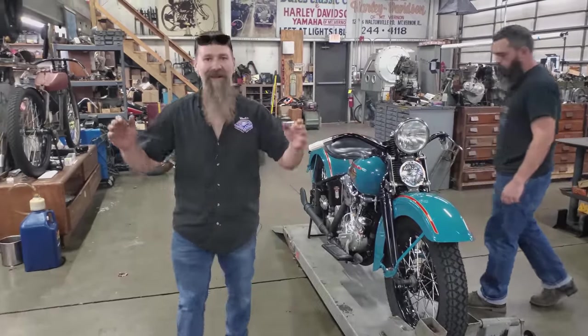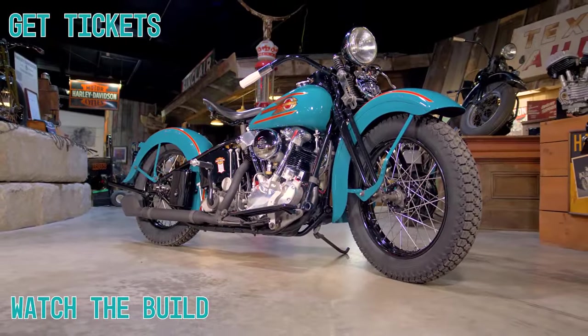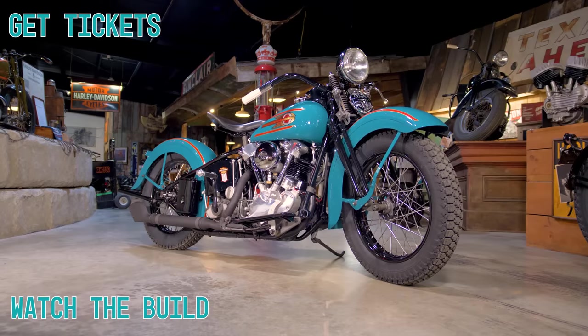There's nothing like hearing a Knucklehead come to life for the first time. That's amazing. Can you hear it!